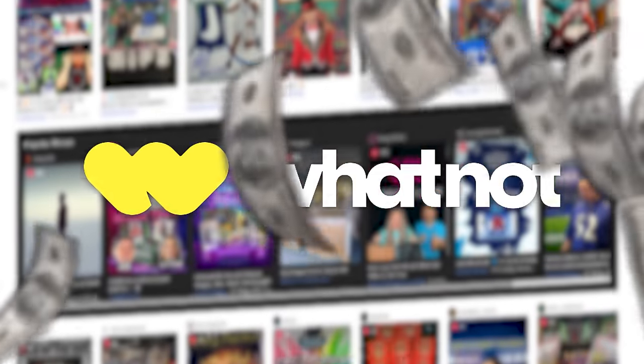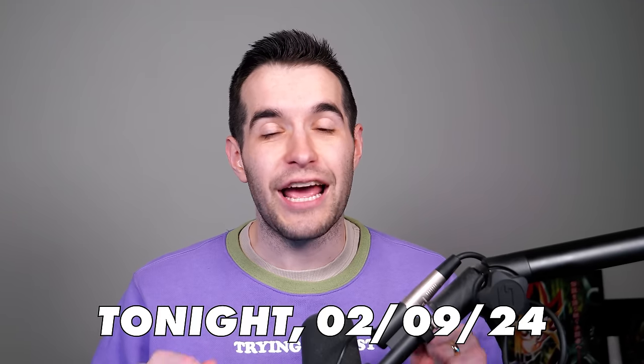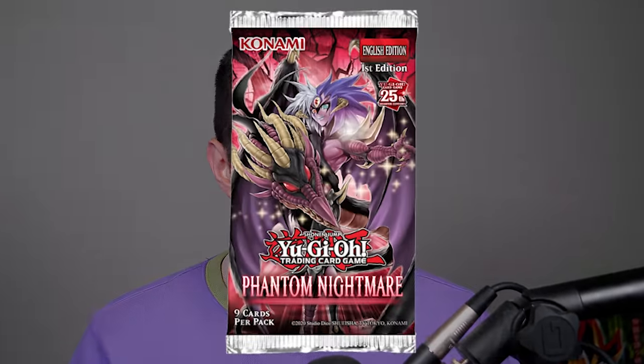I hadn't even gotten to talk about how we're giving away more booster boxes on Whatnot tonight at 5 PM. Today's video is sponsored by Whatnot. Whatnot is a live auction platform where you can buy items at auction, do buy-it-now, check out the marketplace, or even become a seller. I'll be streaming there tonight at 5 PM central opening the brand new Phantom Nightmare set.